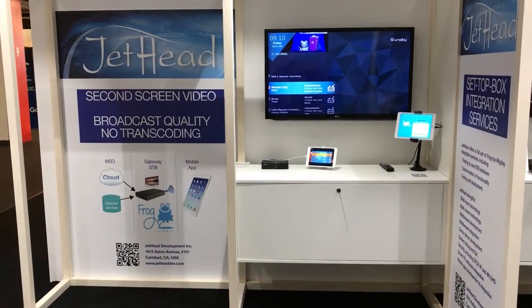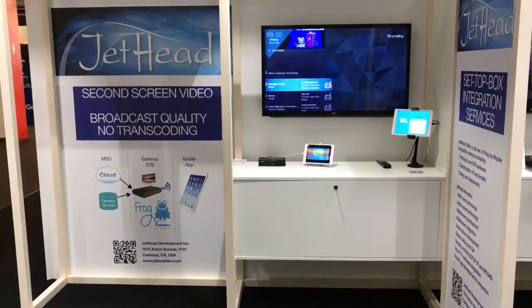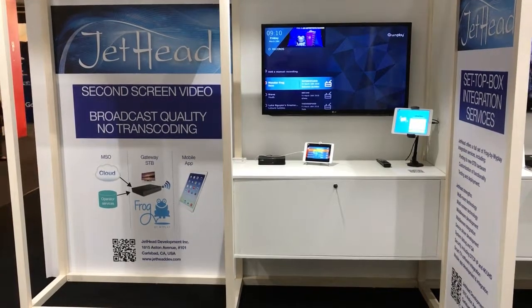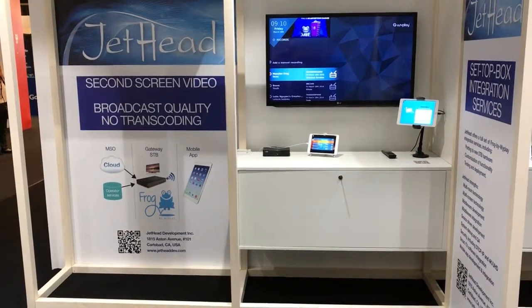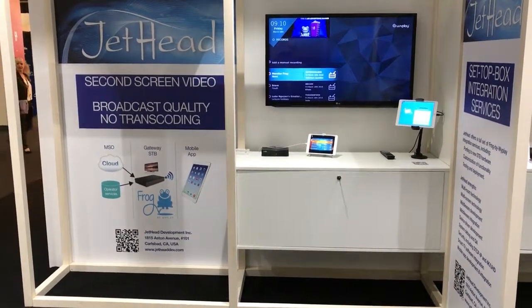Basically an extender for the home to show broadcast video being transmitted over the home network to an iOS device in this case, without the need for any transcoding and with full broadcast quality.